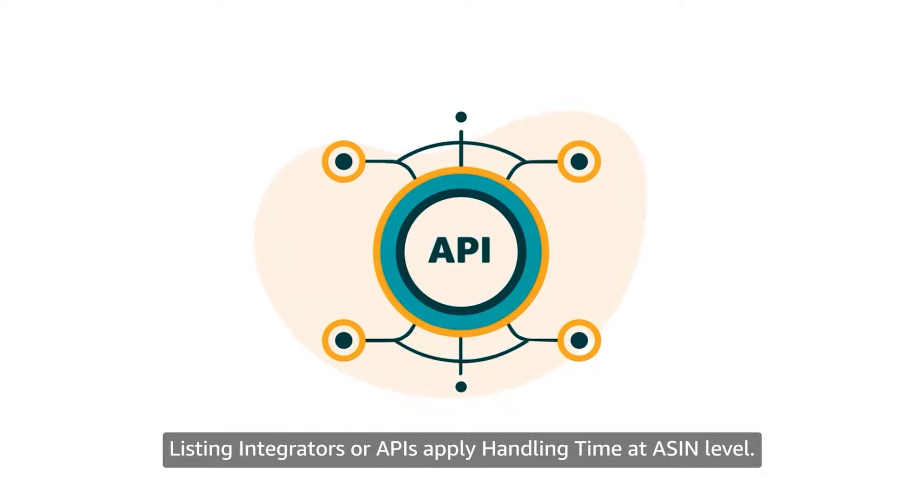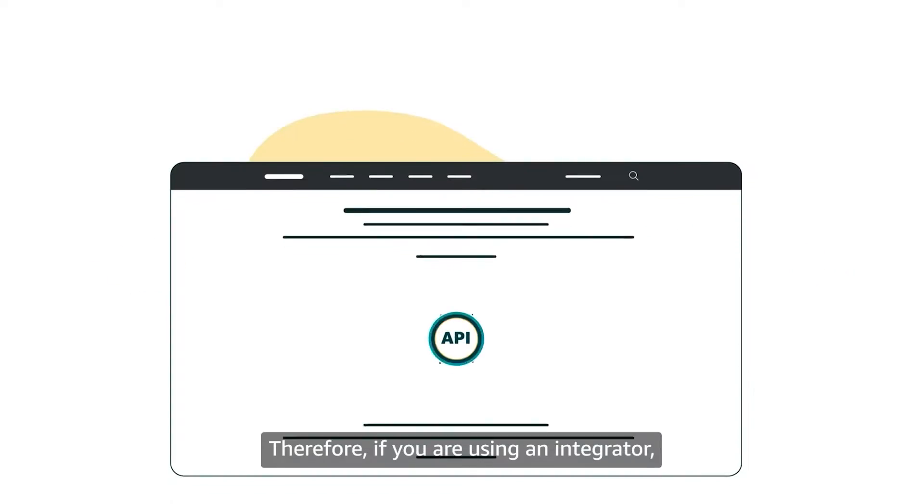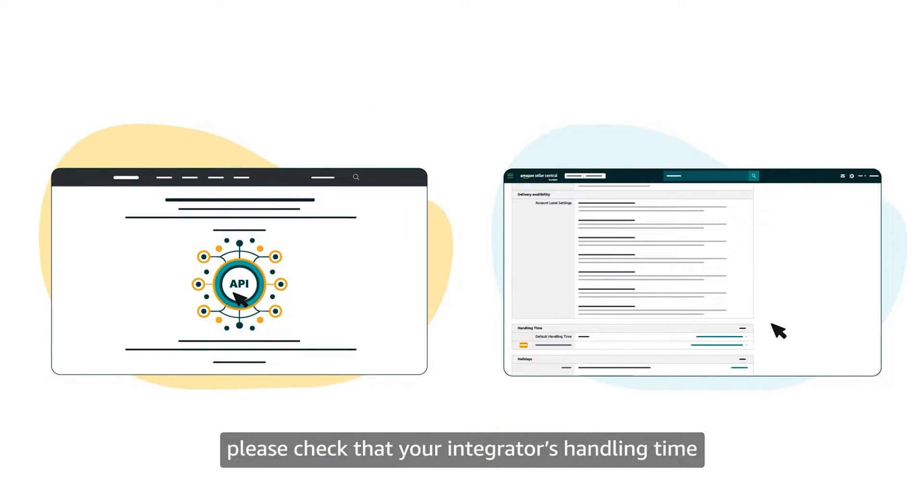Listing integrators or APIs apply handling time at the ASIN level. Therefore, if you are using an integrator, please check that your integrator's handling time settings are in line with your account level settings.